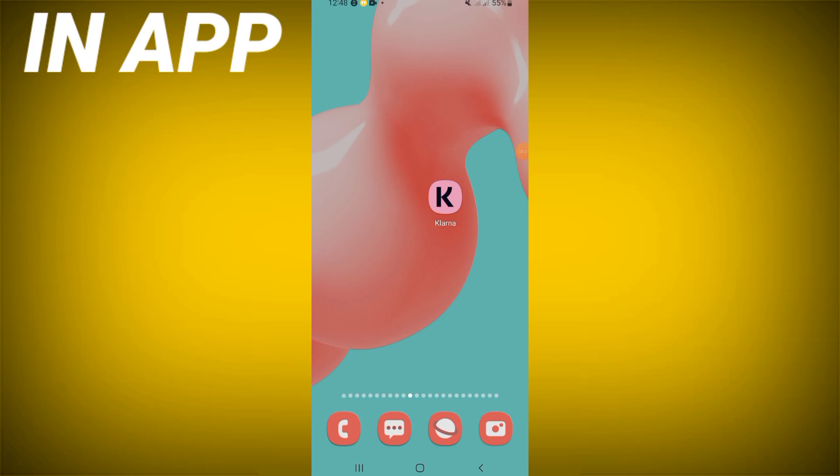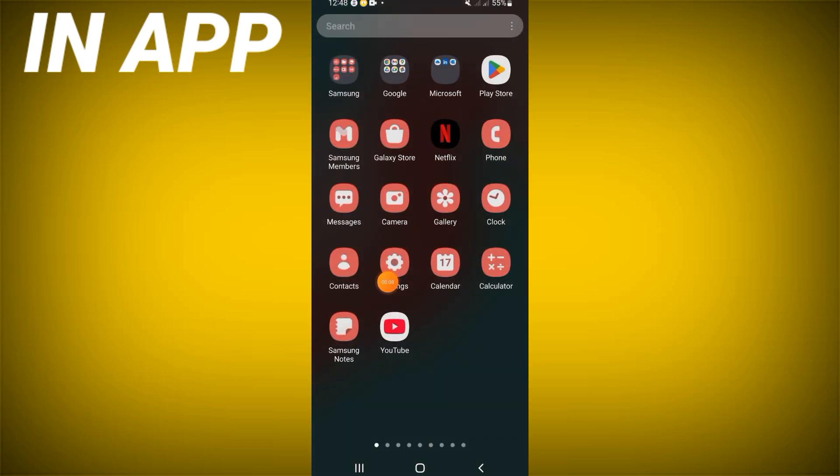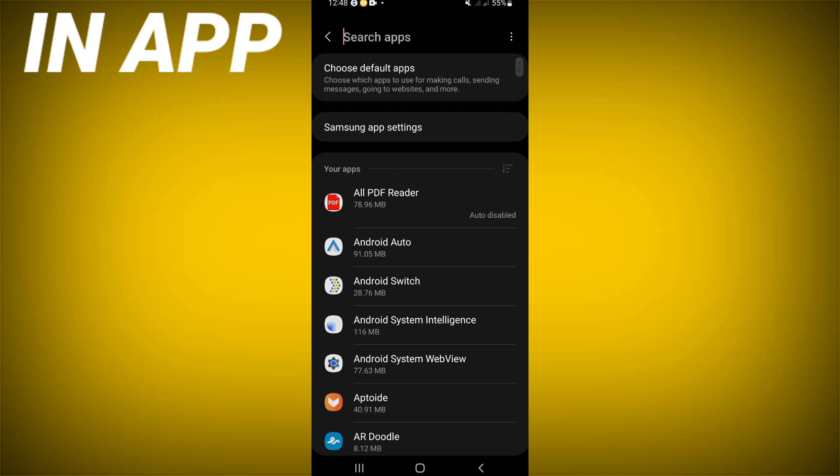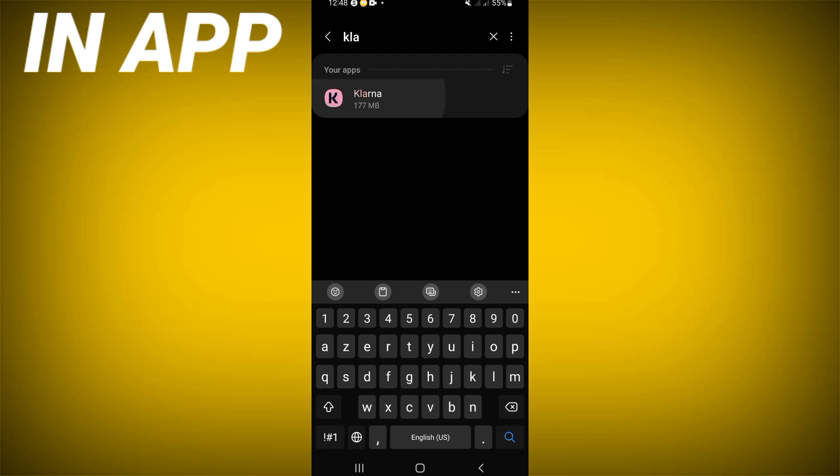Welcome to this video. I will show you how to fix the Klarna app won't work problem, easy and quick. Open the settings of your phone, click on the Apps option, search for Klarna, and click on it.